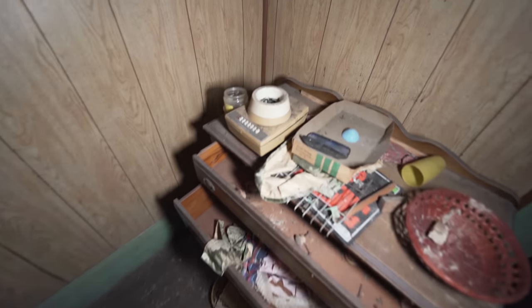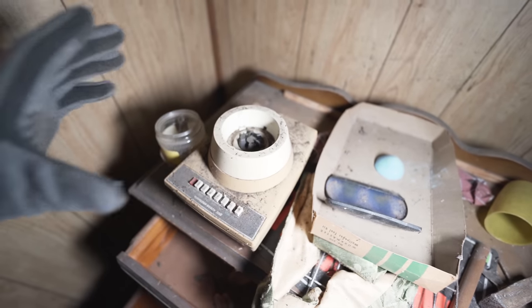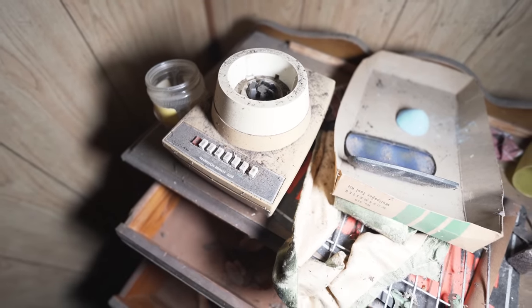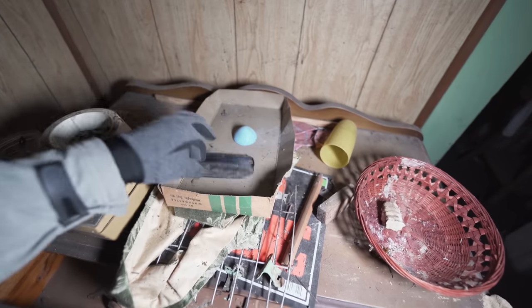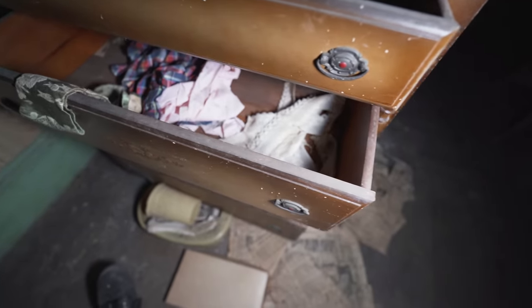I've also got a few weird machines standing here — I think this is the bottom piece of a blender. Hamilton Beach — definitely a blender. A case from some glasses, some other things down there.